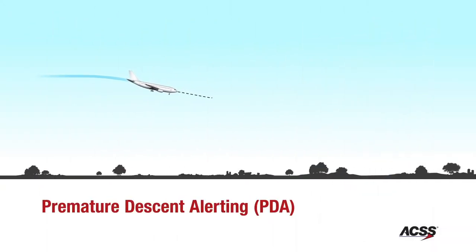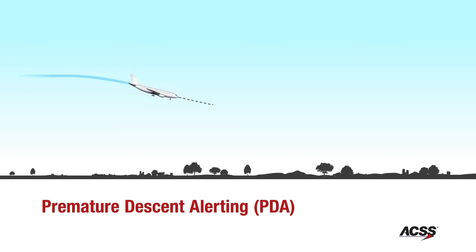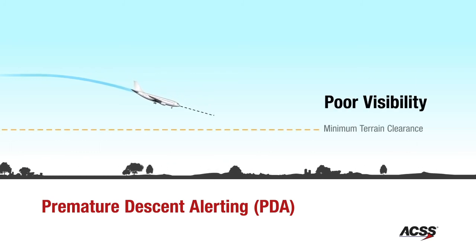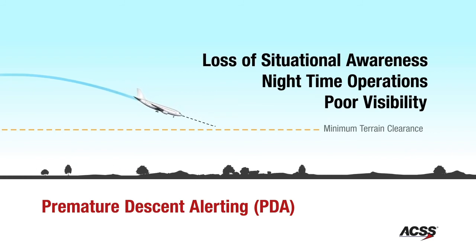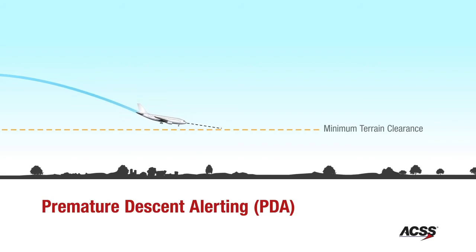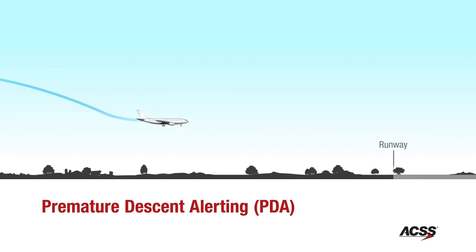Nearly one-third of all CFIT accidents occur during final approach when the aircraft is properly configured for landing and is descending at a normal rate. Various factors such as poor visibility, nighttime operations, and loss of situational awareness contribute to crashes into the ground short of the runway. The PDA, or premature descent alert, emits an oral alert when the ACSS TAWS detects the aircraft to be abnormally close to terrain during an approach.